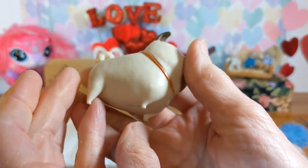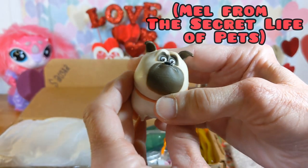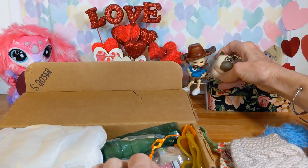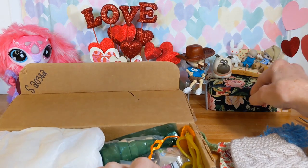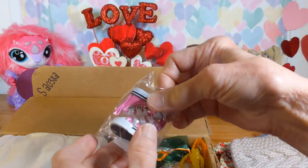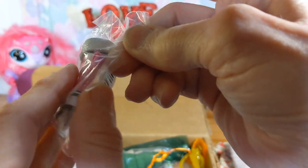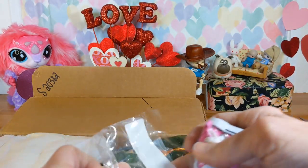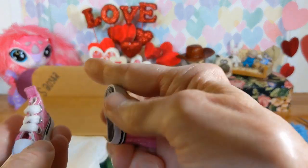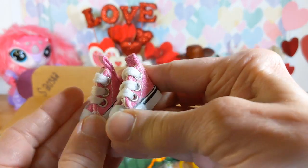How cute is that? I don't know that dog's name but I'll find out. Look at this little dog! Beautiful pink high tops — and I know these are for Blythe too. We didn't have any pink high tops like that.